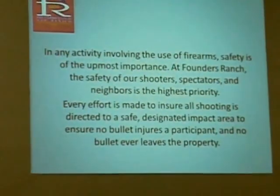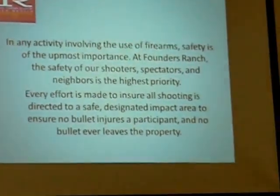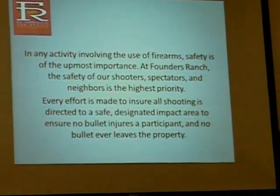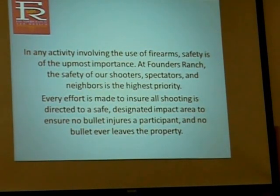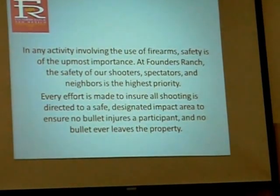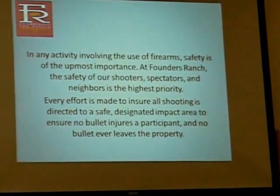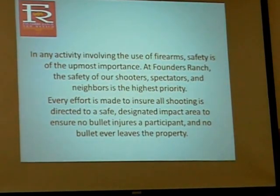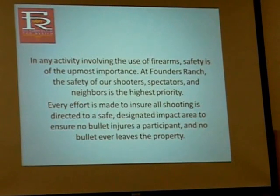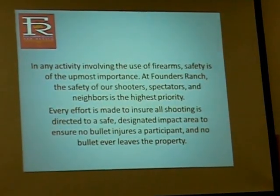This is a safety analysis. One of the great concerns in any activity involving the use of firearms is safety — it's of utmost paramount importance. At Founders Ranch, the safety of our shooters, spectators, and neighbors is absolutely the highest priority. We make every effort to ensure that all shooting is directed to a safe and designated area. The impact area is designed to ensure that no bullet injures a participant and no bullet will ever leave the property.